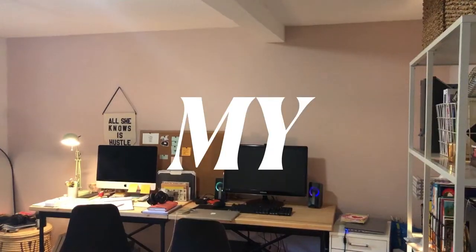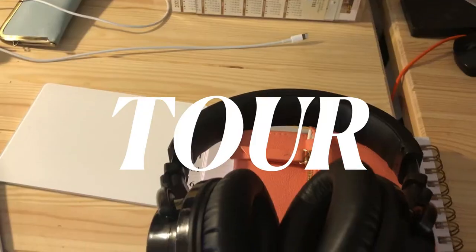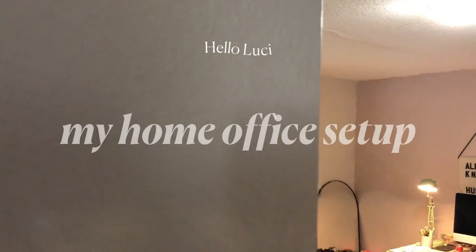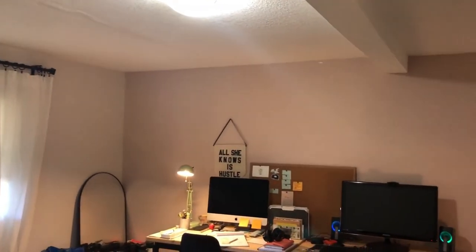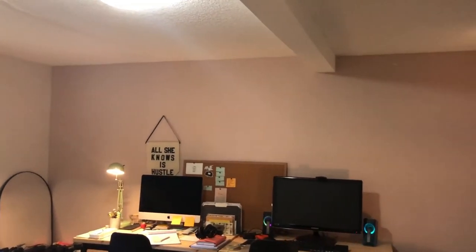All right, we are at the office — the home office. Welcome! I can't wait to show you around.